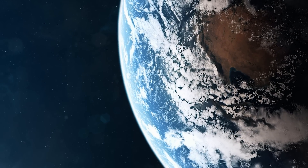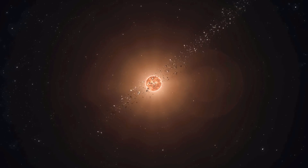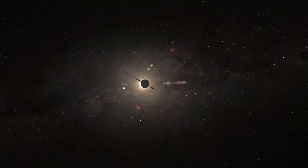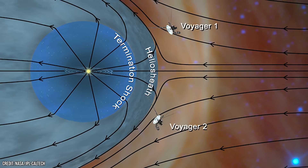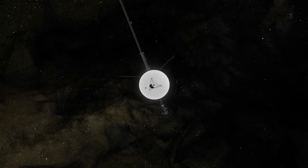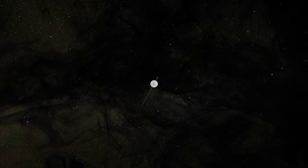In 2012, Voyager 1 became the first spacecraft to officially cross into interstellar space. Voyager 2 followed in 2018. They had broken free of the Sun's protective bubble, the heliosphere, and entered the raw interstellar medium — a realm of faint gas, magnetic fields, and cosmic radiation. The temperatures here hover just above absolute zero. Particles are scarce but fast and deadly.